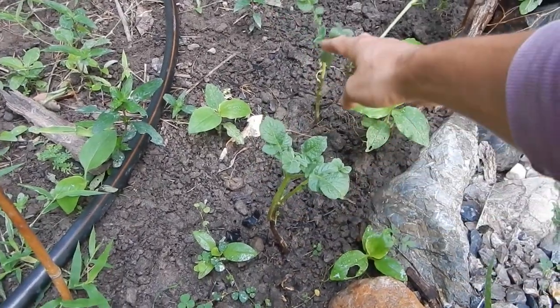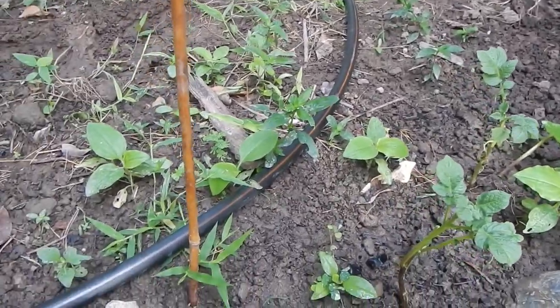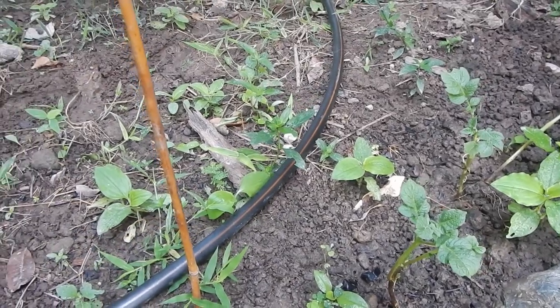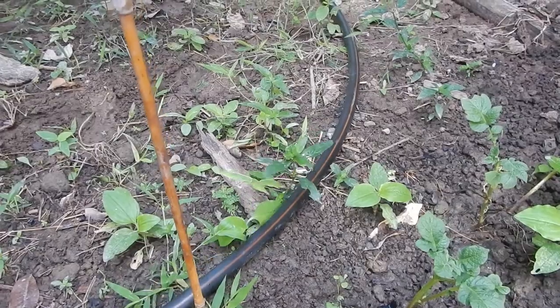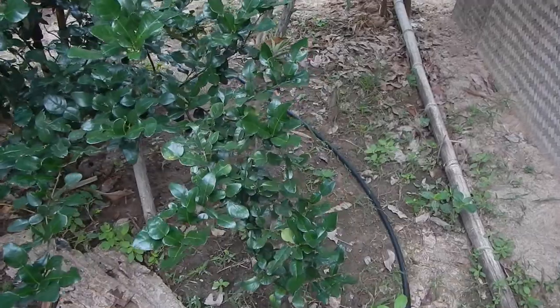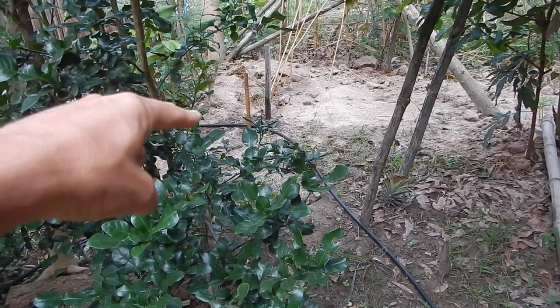Trying to grow white potato here. For this there is like a smart farm system. It should be a drip system, but it's more like a sprinkler system. Maybe the holes are not big enough — I'll show you how it works. But it also depends on the pressure in the holes. And there is a little durian I also want to give water.